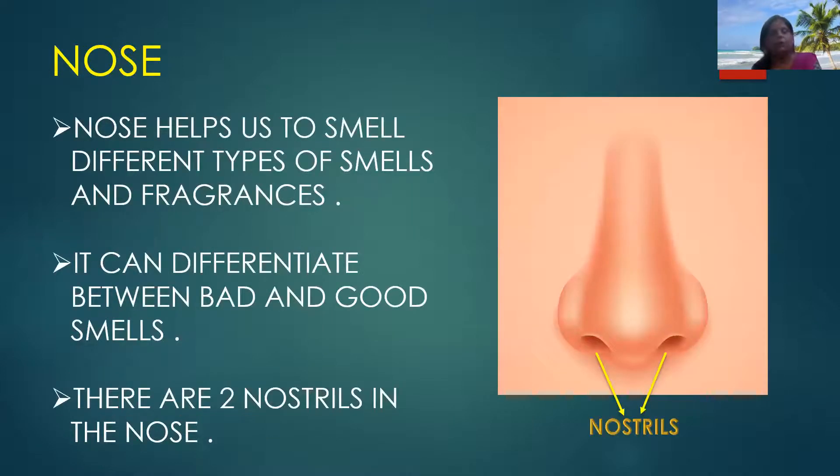Now we will know about nose. Nose helps us to smell different types of smells and fragrances. It can differentiate between bad smell and good smell. There are two nostrils in the nose. In the picture you can see these nostrils help us to smell, and with the help of these nostrils we breathe. We take in oxygen gas and breathe out carbon dioxide gas.